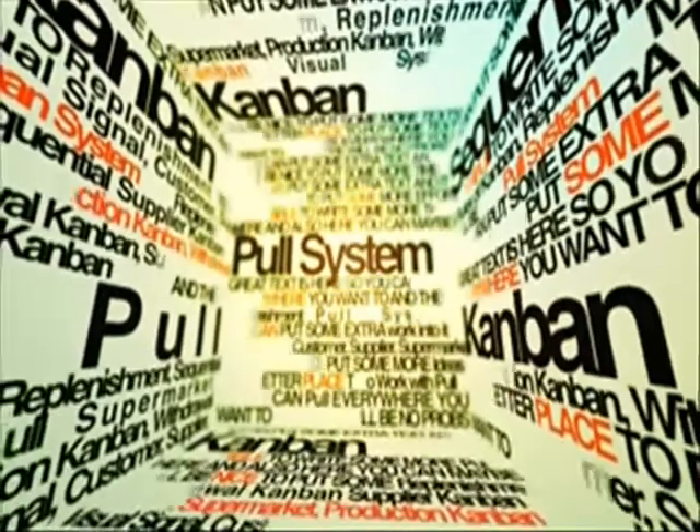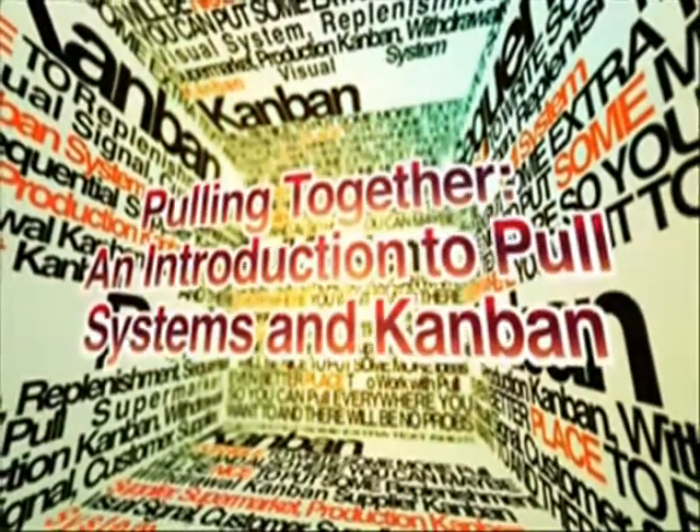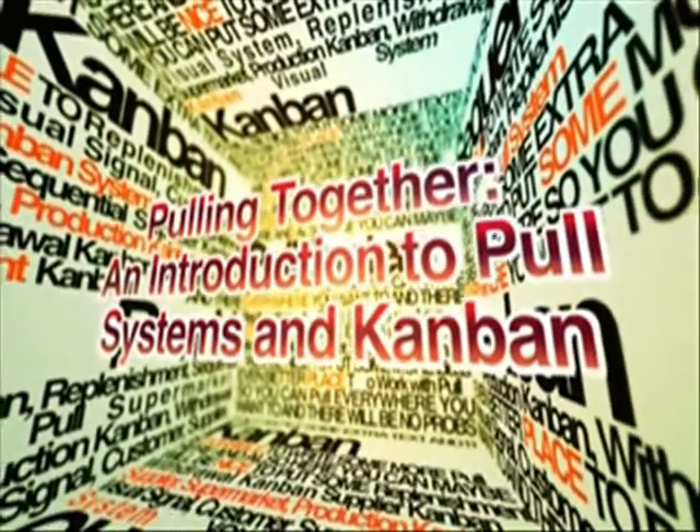GBMP proudly presents their next installment to the Lean video series entitled Pulling Together: An Introduction to Pull Systems and Kanban.